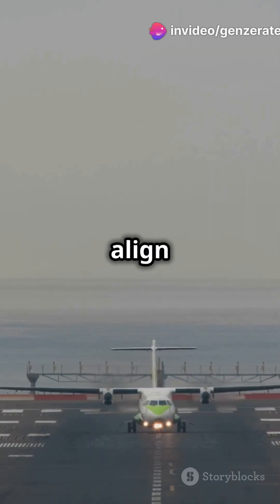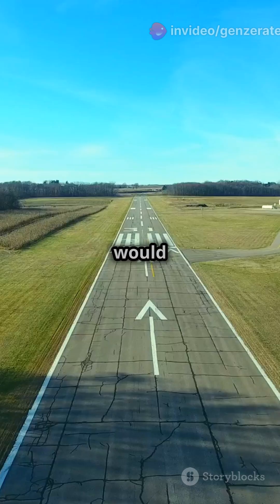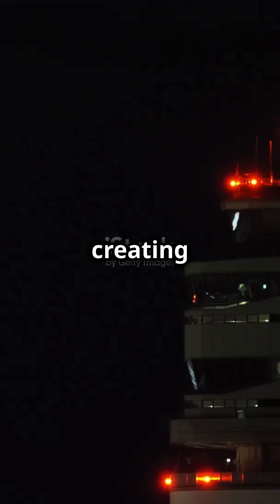Speaking of wind, runways align with prevailing winds to help planes take off and land smoothly. A ramp would mess up this alignment, creating chaos and danger.